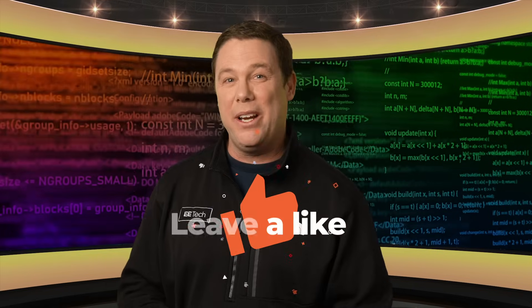So are DeepSeek's claims true? To answer that, I'll just say: show me the evidence. Tell us what you think by leaving your comments in the comments section.